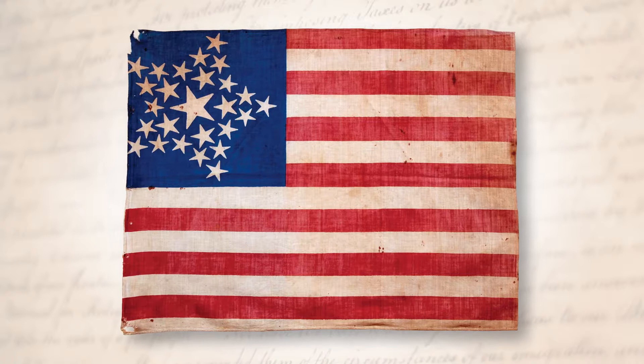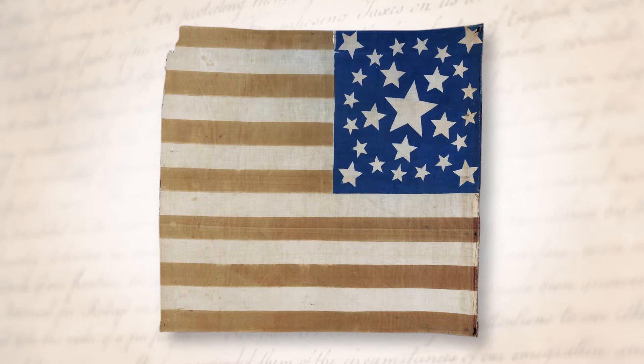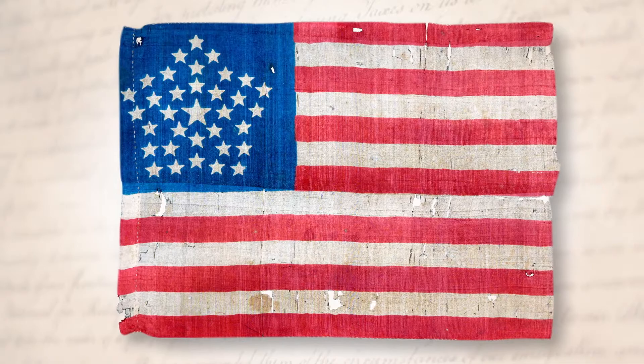The 1820s are generally considered the real beginning — around 1837 thereabouts — really the beginning of parade flags. Then up until the Civil War, there were lots more of them. The primary flag during the Civil War was a 34-star flag.